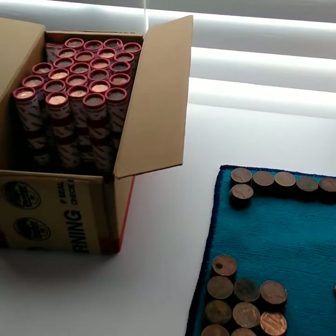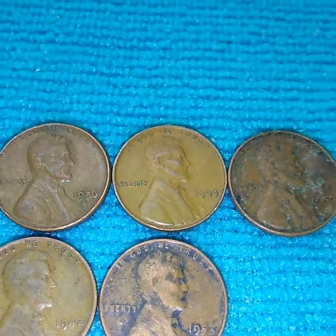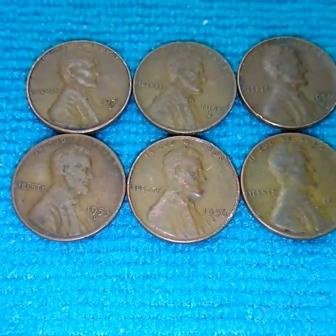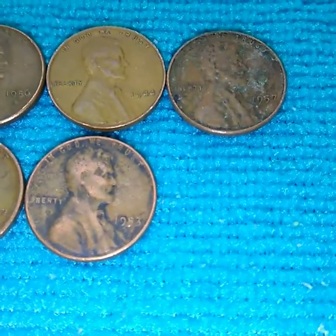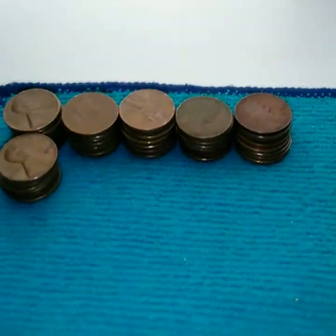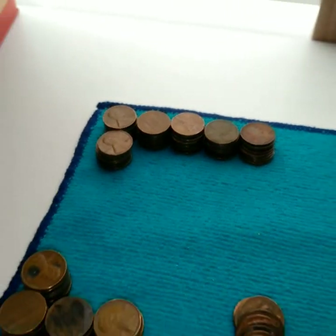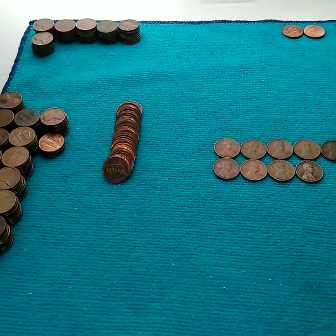My piles are getting a little bit bigger - I want to say I'm about halfway done the box. I got a couple more wheaties. I stopped at 44 Philly, so continuing with a 57 Philly, 53 Denver, 56 Denver, 56 Denver, 42 Philly, and a 53 Philly which is pretty slicked out. There's a lot of early coppers in here - a lot of the 60s and 59s - so there might be some good old coins, maybe another Indian head.